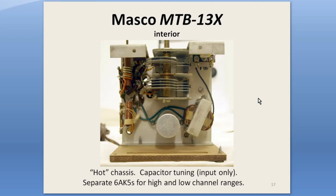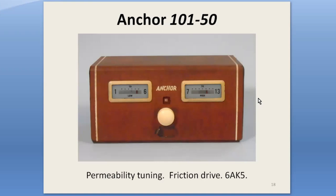Masco fixed that by painting the screws and then changing the model number to MTB-13X. I think the Anchor Radio Company was probably run by engineers. Almost alone among the booster manufacturers, they advertised gain and bandwidth figures for their products and defended their design choices in brochures. The cabinet was very heavy so it wouldn't move around on your TV set, and the bottom was covered with a thick felt pad to avoid scratches. That leatherette cover on the outside of the metal cabinet is an interesting design choice, too.